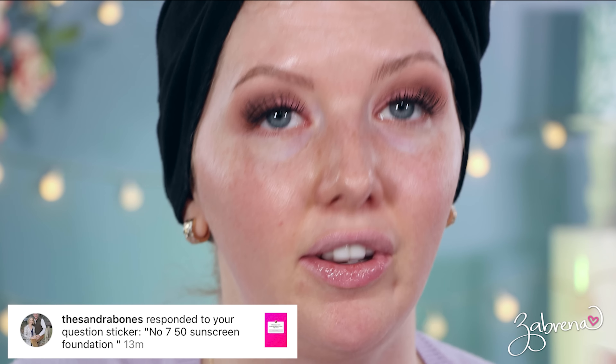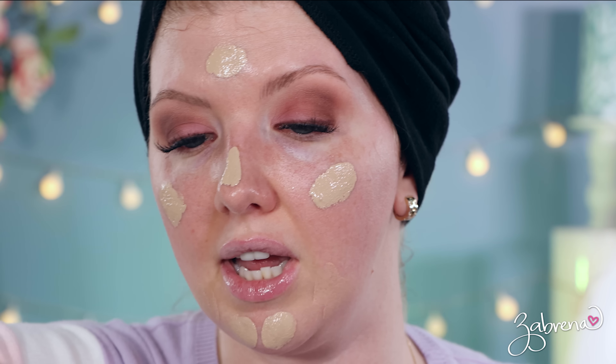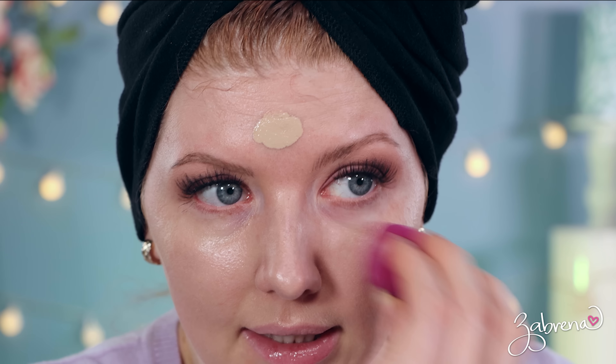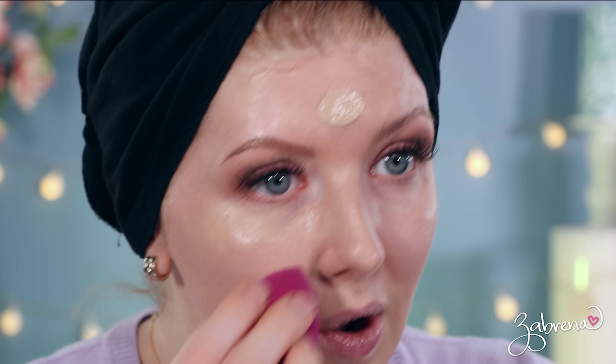Our friend Sandra Bones recommended the foundation I'll be using today. This is from No7 — it's the Protect and Perfect Intense Advanced All-in-One Foundation. It's medium coverage with an SPF of 50, and that 50 SPF was what stood out to me — I didn't even know they made a foundation with SPF 50. The shade I'm using is called Calico. Before applying this, I applied the e.l.f. Holy Hydration moisturizer. This blends in like a dream — it's like a BB cream. It said medium coverage but it's acting like a tinted moisturizer. I don't have to do much blending at all; it's sinking right into the skin and it looks lovely.